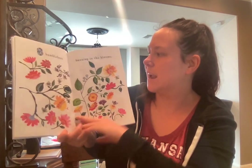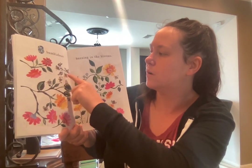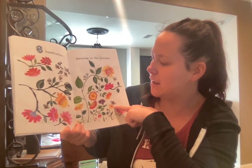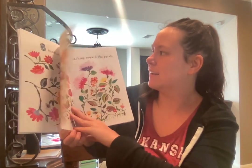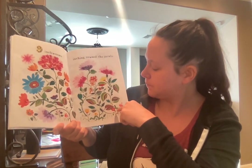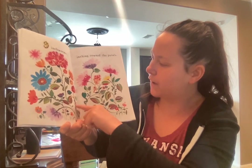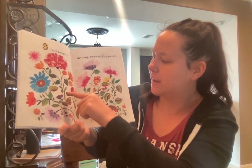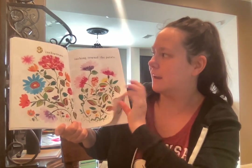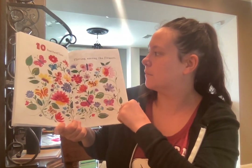Seven birds nesting among the blossoms. One, two, three, four, five, six, seven. Eight bumblebees buzzing in the blooms. One, two, three, four, five, six, seven, eight bumblebees. Nine inchworms inching towards the petals. One, two, three, four, five, six, seven, eight, nine inchworms.